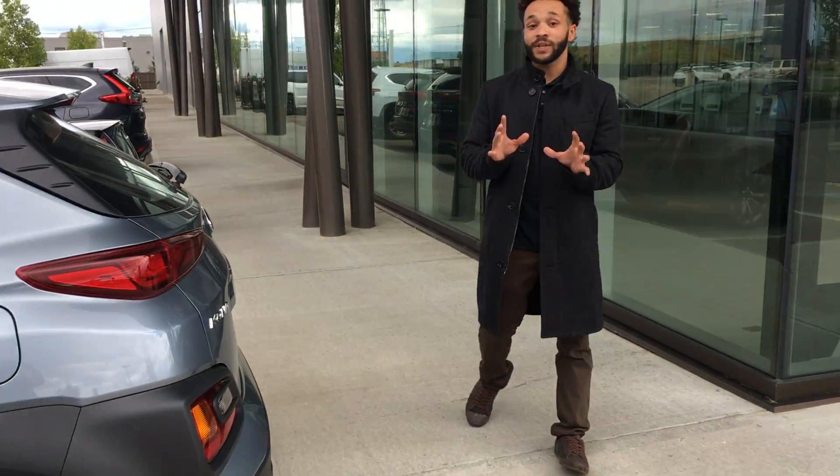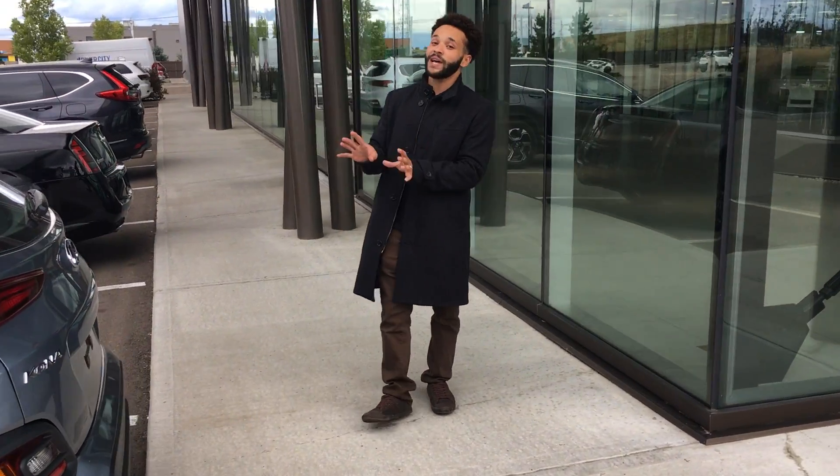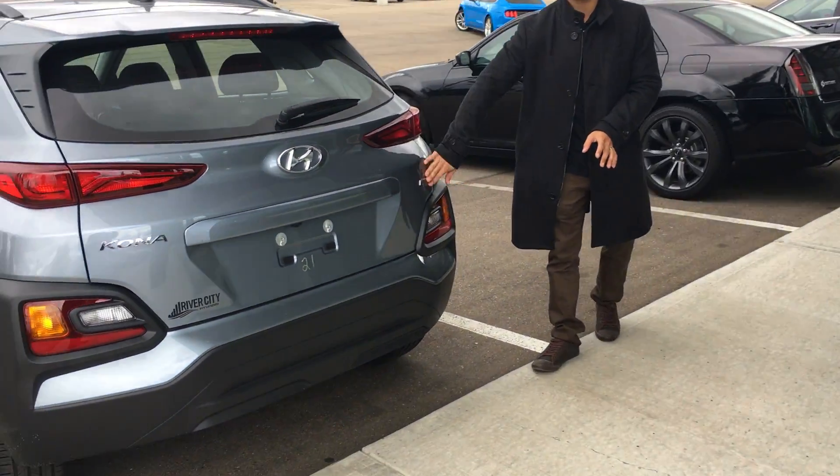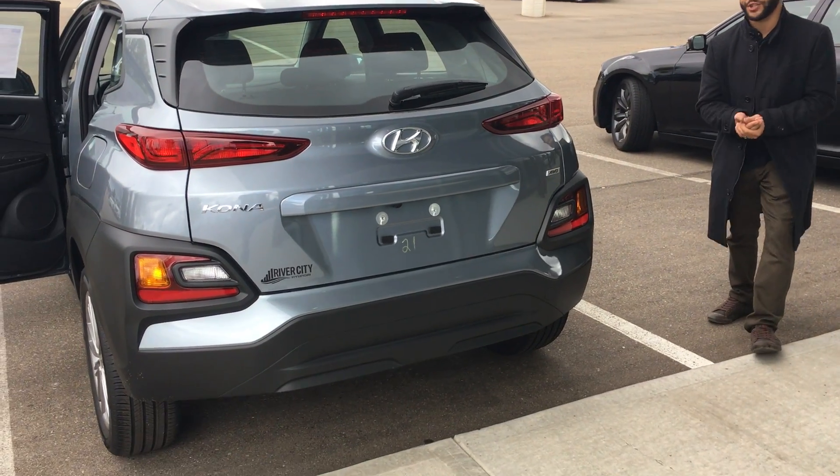Now at every angle that you look at this vehicle it's definitely going to catch your eye. The Kona has a very sporty look on the back end of the vehicle, and this is going to be the all-wheel drive, as everybody wants, especially for Alberta.